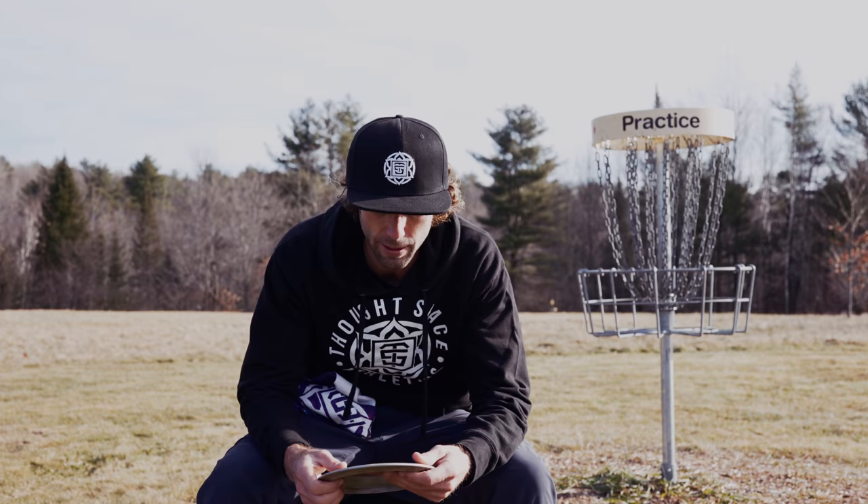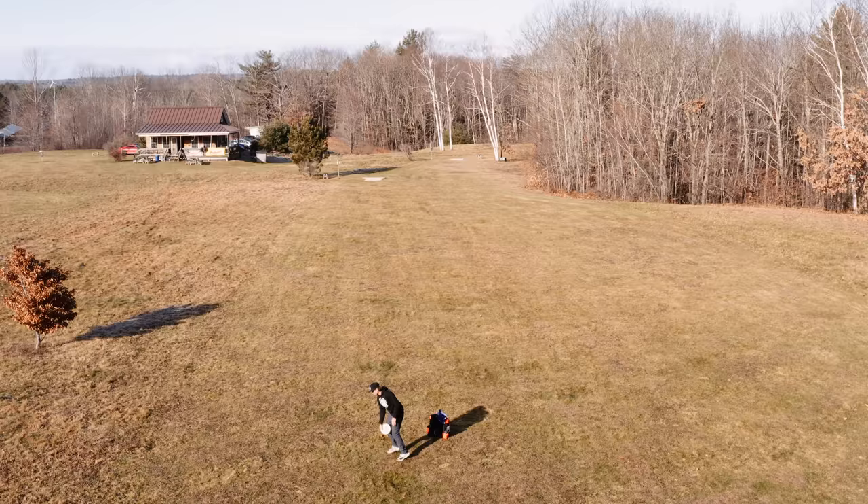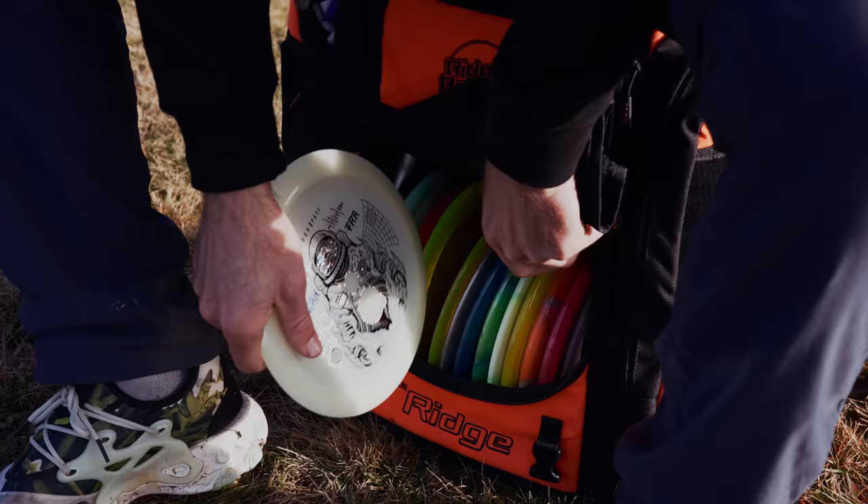I have a couple Pipelines that I'll be filling in slots in my bag with. And to complement that, we have this beautiful Glow Mantra from ThoughtSpace Athletics. This is going to be just really smooth hyzer flip shots and I'll be throwing a number of rollers with these two as well. Did I mention these stamps are amazing? For those that have seen them, they know.